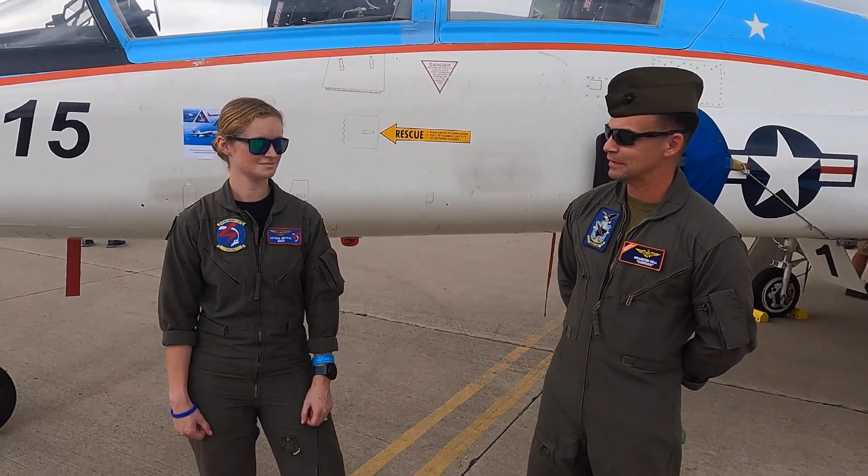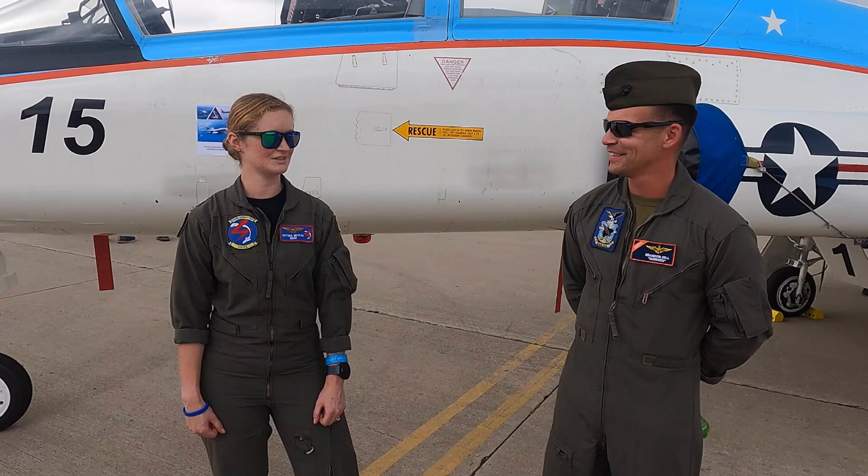Victoria, anything you want to add? Honestly, I think you've covered essentially what our purpose is here. Currently in my project, my fleet squadron was EA-18G, and now I'm still doing systems testing at strike for EA-18G as well as other fixed-wing aircraft. And then you just came from HX-21. I did, yes. So the Navy and Marine Corps' rotor-wing test squadron is HX-21. The fixed-wing test squadron, as Victoria mentioned, is VX-23.